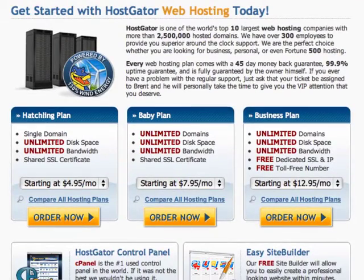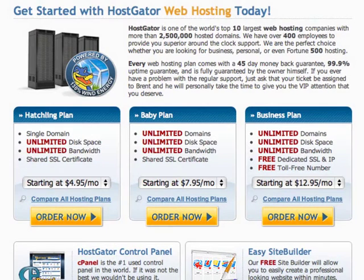You'll notice that there are three different options. Most hosting companies — and HostGator isn't the only one out there — will offer you a beginner plan, a medium plan, and what they call a business plan.